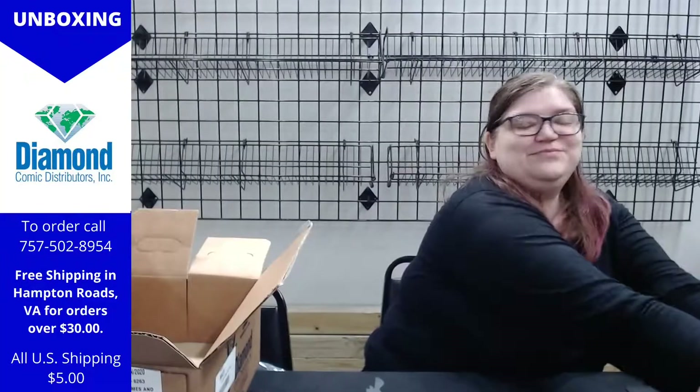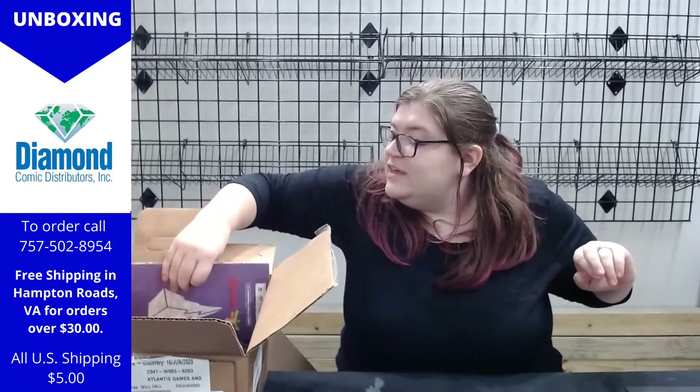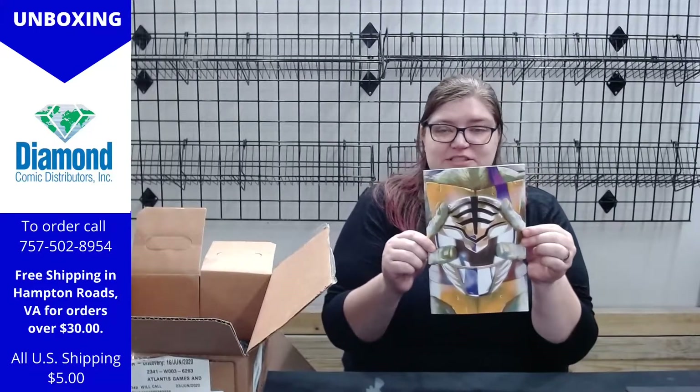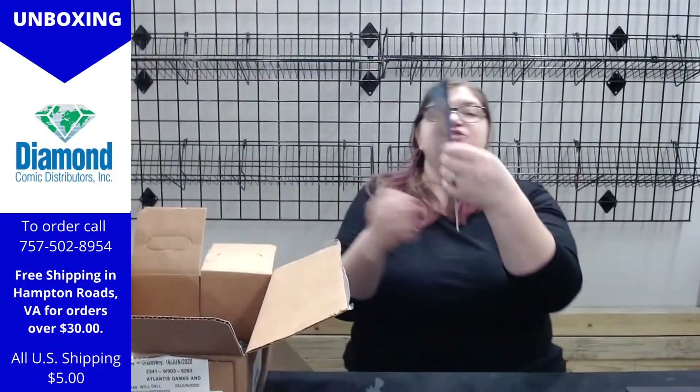We have the Teenage Mutant Ninja Turtles and Power Rangers crossover — this is number five, I believe five of five. So if you were trying to round out or finish this series, the last one has come in.